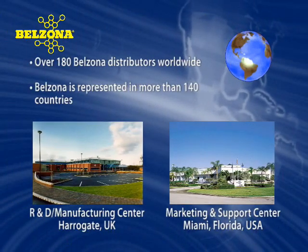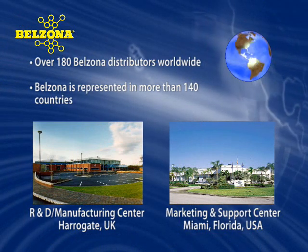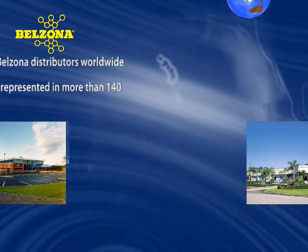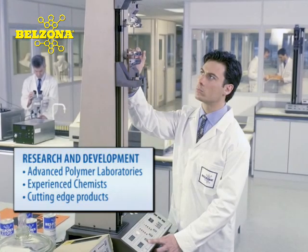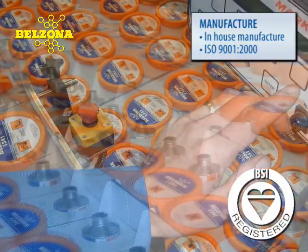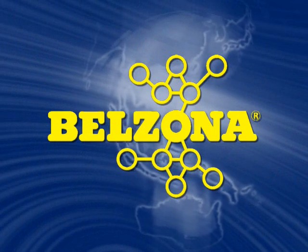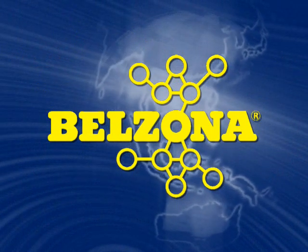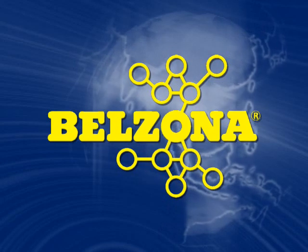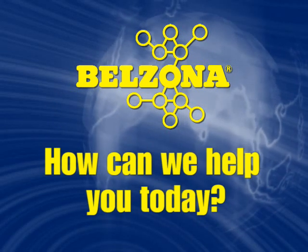Belzona offers an alternative to conventional repairs and provides customers with the best support through unmatched local technical service, which can be found around the world. Our R&D has consistently presented the most cutting-edge technology and product development in the polymer industry. We are an ISO 9001 registered organization, assuring our customers a reliable and consistent source of materials. Belzona is not just a product, but a complete cost-effective solution to your repair and maintenance problems. Shouldn't your facility be taking advantage of Belzona? So please tell us, how can we help you today?